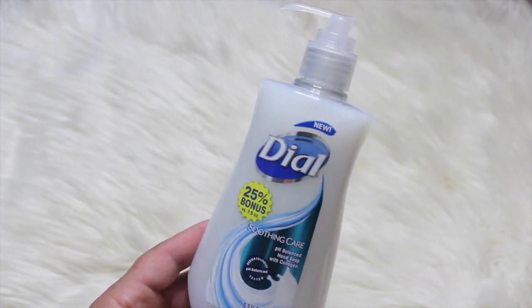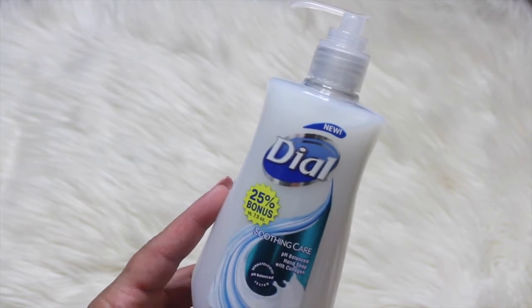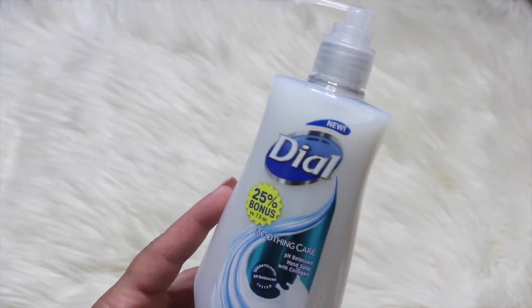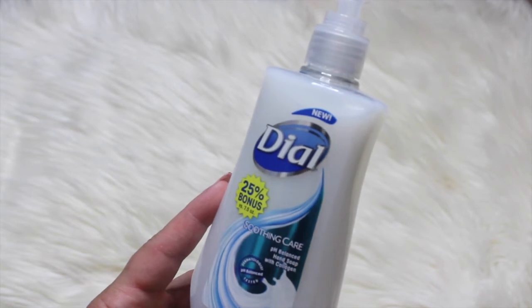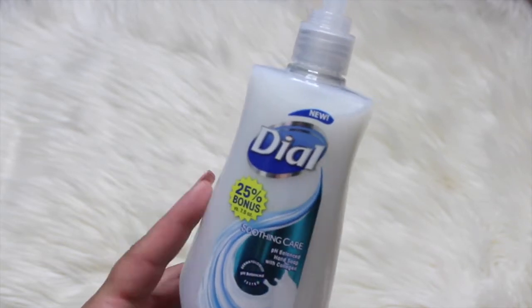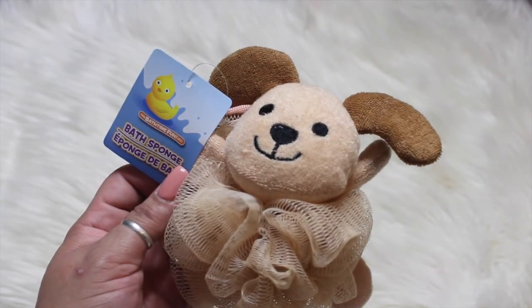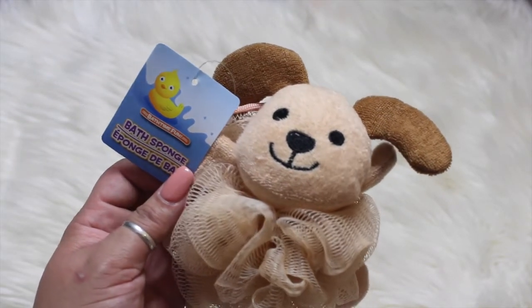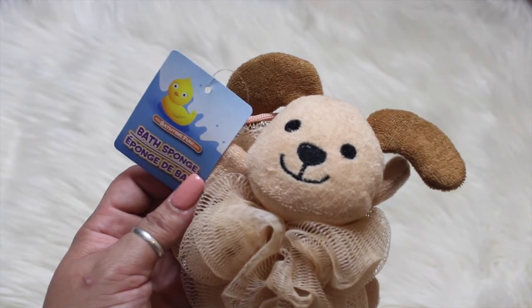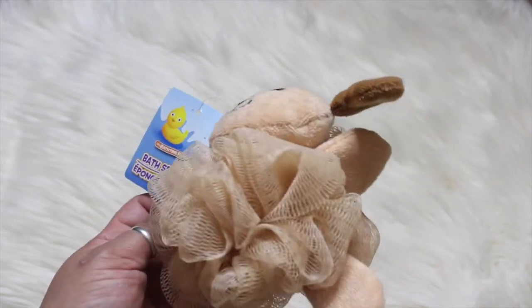I picked up some Dial hand soap — it says 25% bonus — and I liked it because it says soothing care pH balance hand soap with collagen, so the collagen part caught my eye. I also picked up a bath sponge for my granddaughter. They had different cute animal designs — a panda, a pig, a frog — so I just got one.